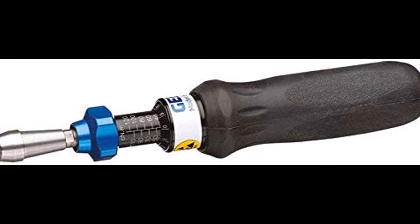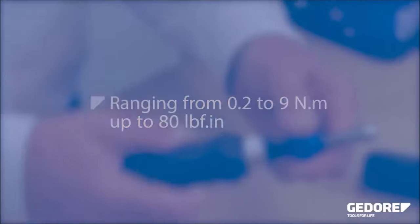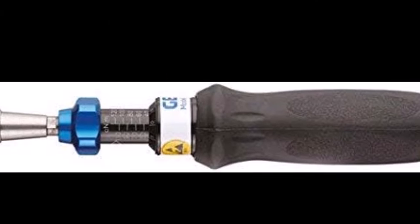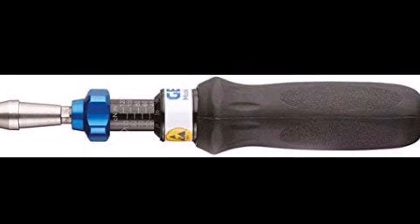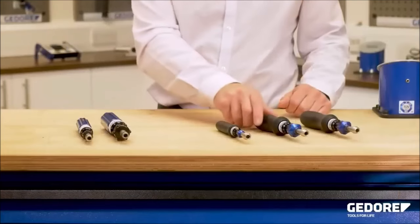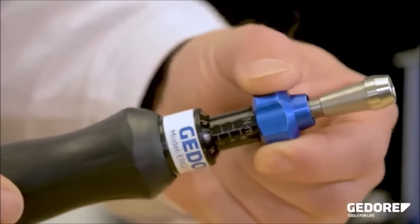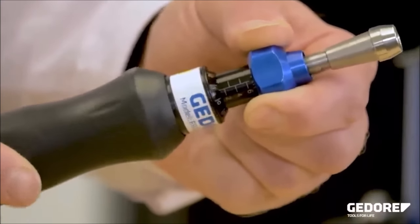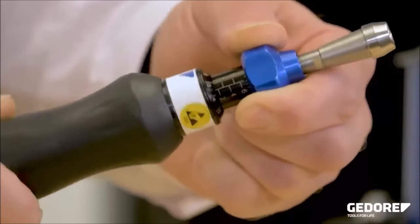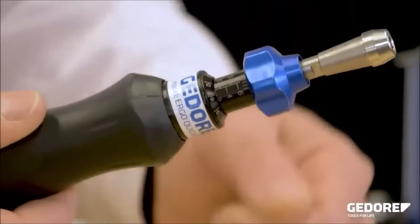Number 8. The GEDOR Torx screwdriver offers controlled screw tightening within the range of 0.04 to 13.6 Nm, ensuring precise and accurate fastening. Manufactured with serial production and constant tightening value, it guarantees consistent and reliable performance. This tool is particularly suitable for use in the electronic industry, precision mechanics, and industrial manufacturing sectors, where precise torque control is essential. Whether assembling delicate electronic components or working on precision machinery, the GEDOR Torx screwdriver provides the reliability and accuracy needed to achieve optimal results.